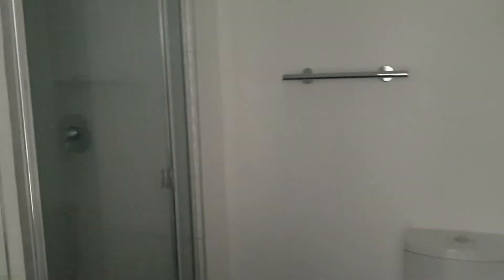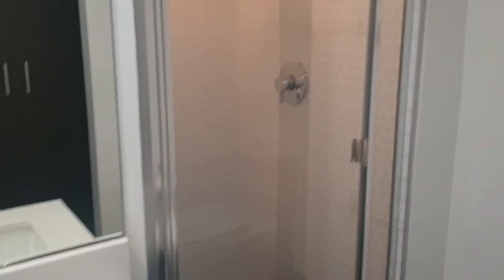This is the second bathroom. You walk in and the light goes on. It's got a shower, and it also has these wonderful storage closets that go all the way to the ceiling.